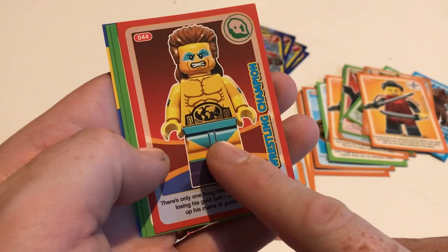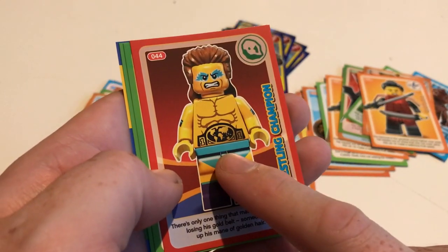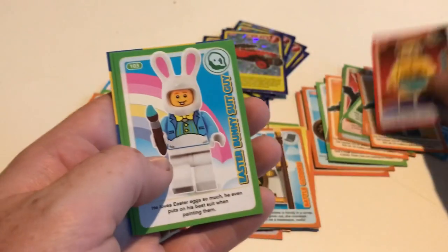Now I'm sure he was in the last one — no, he can't have been because he's in one of the recent series: The Wrestler.